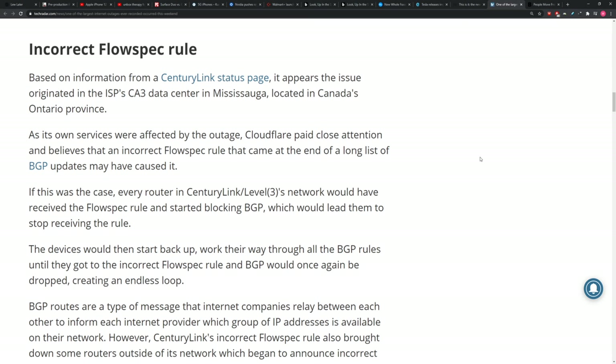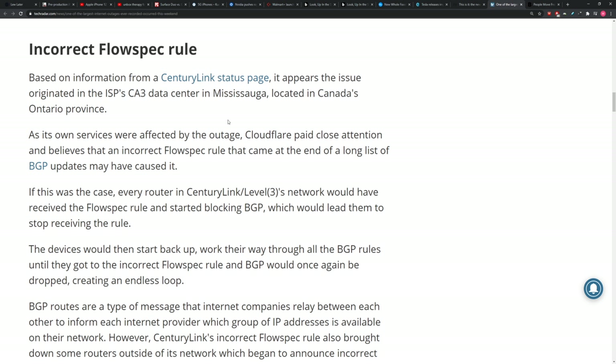Based on information from CenturyLink's status page, it appears the issue originated in the ISP's CA3 data center in Mississauga, located in Canada's Ontario province. And that's Willie Do's hometown! I read this article thinking: how could it be Mississauga? Of all the places that led to this massive outage in the US — of course it can be Mississauga.